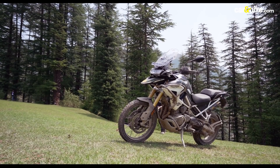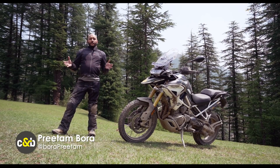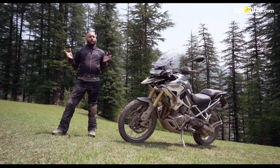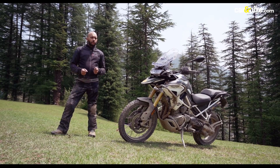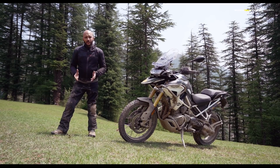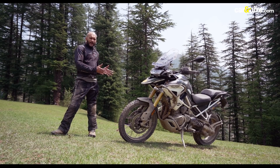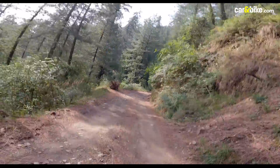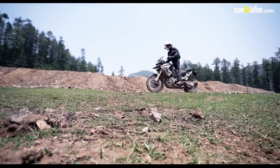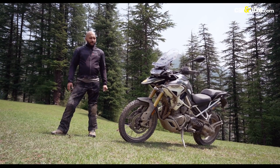This is the Tiger 1200 Rally Pro, the off-road spec model of the new Tiger 1200 range. Over the last generation, the Explorer 1200, which this one replaces, was more of a touring bike — it was heavy, top heavy and not very suited for off-road riding. What Triumph has done is made this more off-road capable so that you can have a full-size adventure bike and do a lot of off-road riding, touring, long-distance riding — a do-it-all big-size adventure bike.